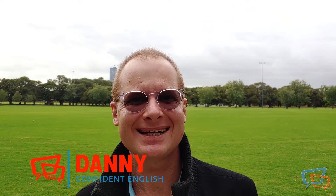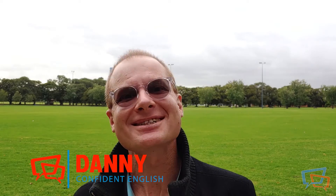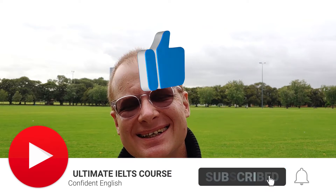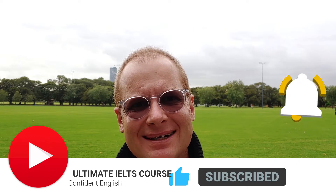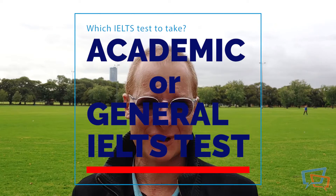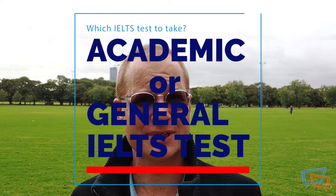Danny again for Confident English and the ultimate IELTS. Let's talk about academic test versus general test — what's the difference and which one you should take? The answer to which one you should take depends on what are your goals.